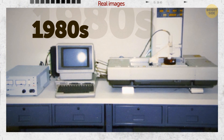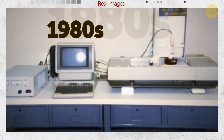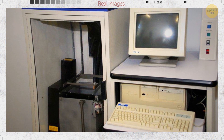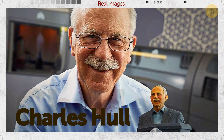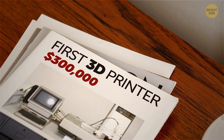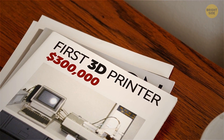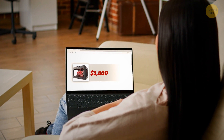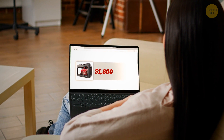The 3D printing journey started in the late 1980s. Although different people and companies invested in 3D printing before Charles Hull, he is known as the first one to create a prototype and get the patent. It would have cost you around $300,000 to get a 3D printer back then. Today, you can get an advanced 3D printer for a substantially lower cost, around $1,800.